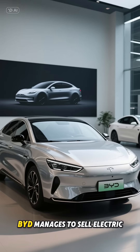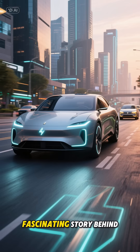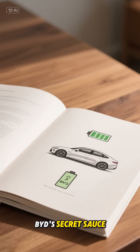Ever wondered how BYD manages to sell electric cars for half the price of a Tesla? It's not just about cutting corners. There's actually a fascinating story behind their strategy that's shaking up the entire EV industry. Let's break down BYD's secret sauce.